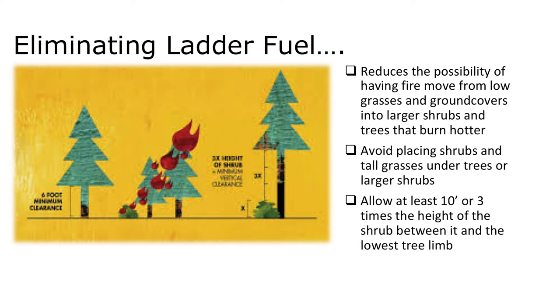If you have to plant underneath a tree, make sure you've allowed at least three times the height of the shrub as distance between the lowest limb and the top of the shrub. As you can see from the picture, that often makes an odd-looking tree. That tends to make us think about using ground covers instead of taller shrubs when planting underneath trees, or even reconsidering the necessity of planting under trees at all — we really want to avoid putting plants under trees to reduce the possibility of fire moving up into the tree.